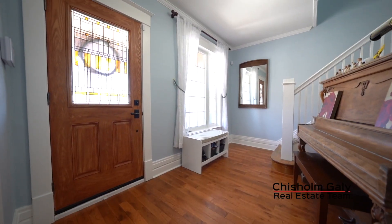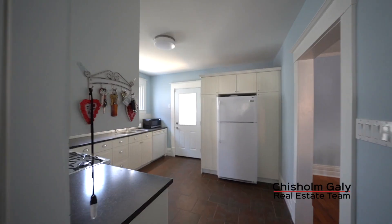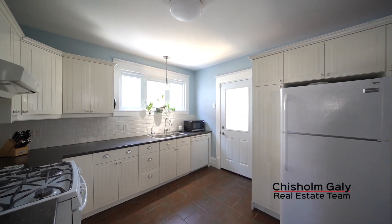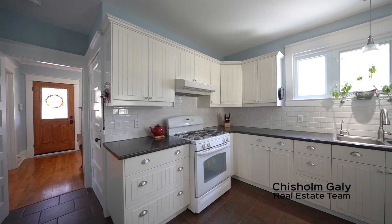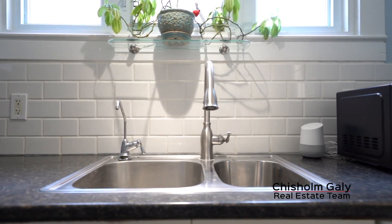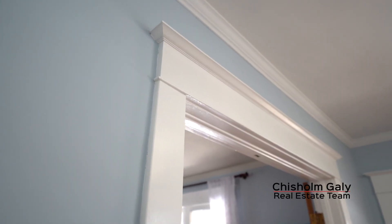The gracious sunlit foyer leads to the kitchen, living room and upstairs. The kitchen offers generous counter space and a window above the sink. Throughout the home you'll notice the timeless craftsman style trim and beautifully ornate hardware.